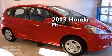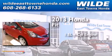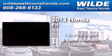This is a brand-new 2013 Honda Fit. It features a 1.5-liter, 4-cylinder engine and a 5-speed automatic transmission.